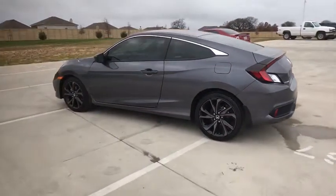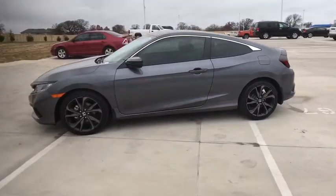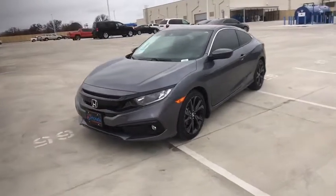Bluetooth, leather-wrapped steering wheel, adjustable steering wheel, power steering, four-wheel disc brakes, cruise control, aluminum wheels, keyless start, floor mats, climate control, and front-wheel drive.